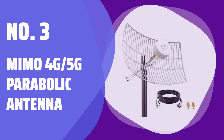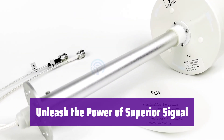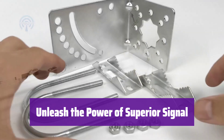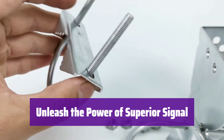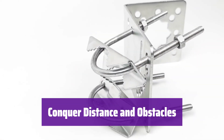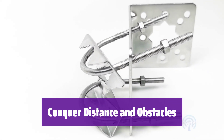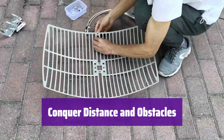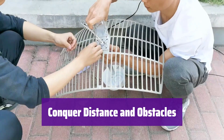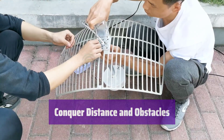Number 3: MIMO 4G 5G Parabolic Antenna. It boasts a remarkable 30 dB gain, ensuring optimal signal reception. This significantly improves your connection whether you're using a booster, router, or mobile phone. It's perfect for areas with weak signals, such as rural locations or those with obstructions like trees and hills. Even if signal towers are miles away, it can still provide a strong connection.